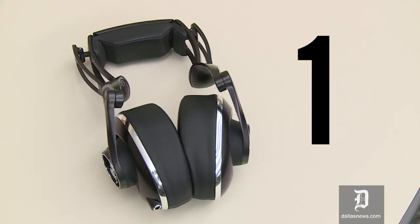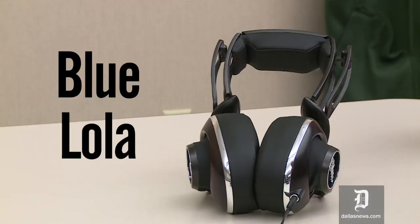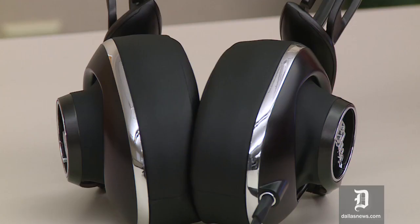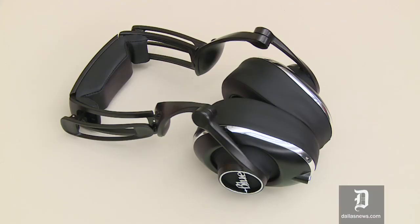Today we are looking at three different types of headphones. We're going to start with the Blue Lola, which are very large and unlike any I've ever seen. It's almost steampunk-like in the design and they are quite comfortable.